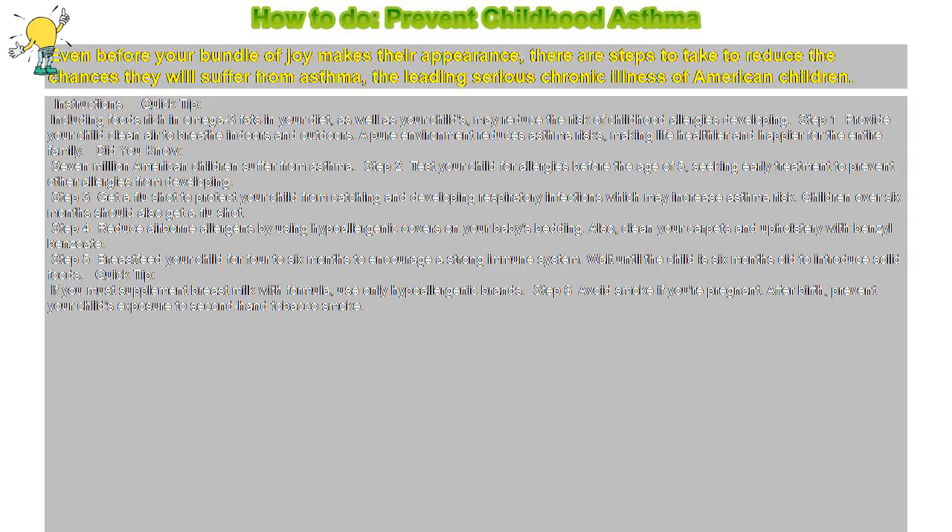Step 2: Test Your Child for Allergies Before the Age of 5, seeking early treatment to prevent other allergies from developing. Step 3: Get a flu shot to protect your child from catching and developing respiratory infections, which may increase asthma risk. Children over 6 months should also get a flu shot.